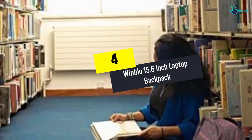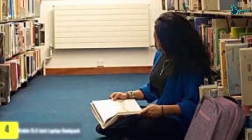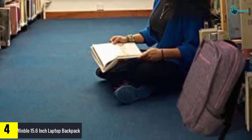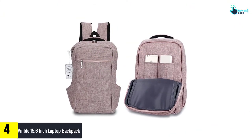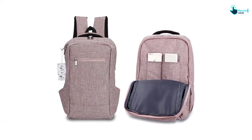Moving on at number 4, we have the Windblow 15.6 inch Laptop Backpack. One look at this laptop backpack for women is enough of a temptation to buy it. It comes in an exciting and wholly chic color of mauve pink that screams class and elegance. The best thing is that it is very lightweight and will not put a strain on your delicate shoulders at all.